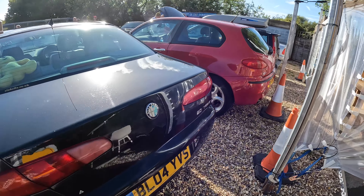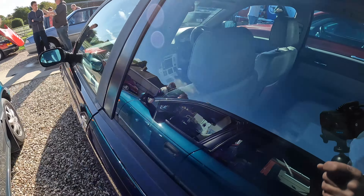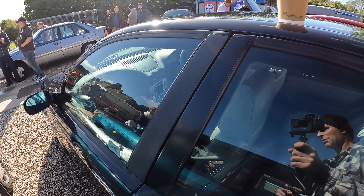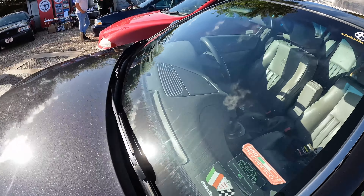This is a two-litre twin-spark, so actually the same engine in both of these cars. Astonishingly comfortable seats. He owned the V6-powered 166, which we reviewed a few years ago. I'm going to come up and drive this one soon as well.